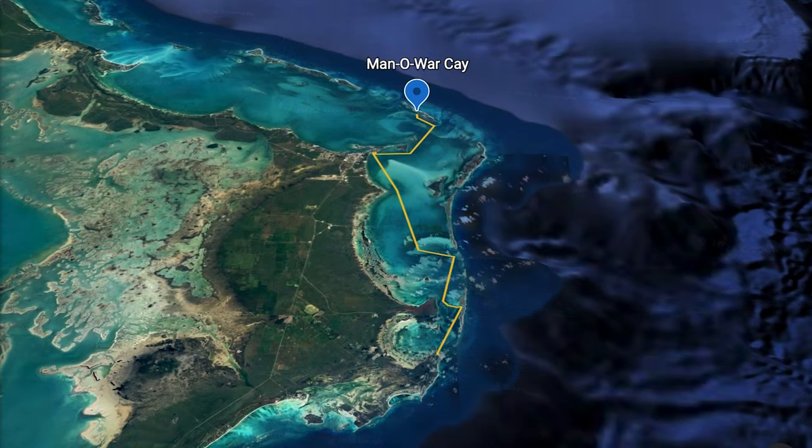We leave Manowarra Key for our next destination, Little Harbor. But first we stop at Boat Harbor Marina near Marsh Harbor to pick up guests Grace and Steve, and get groceries and fuel. Then it's on to Leonard Key, taking care to avoid the shoals and sandbars.